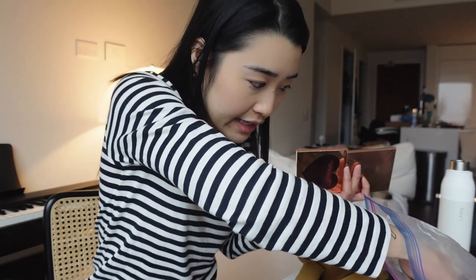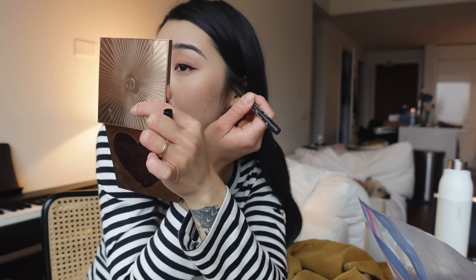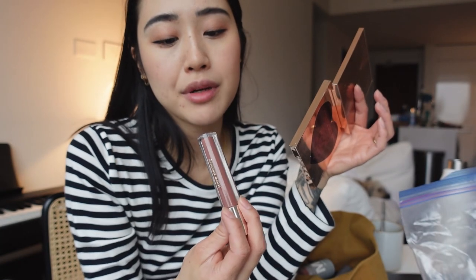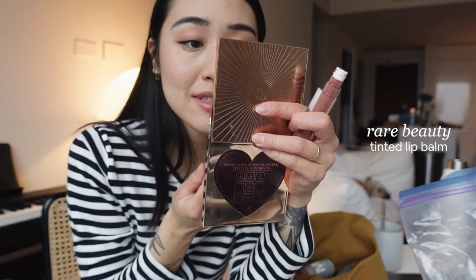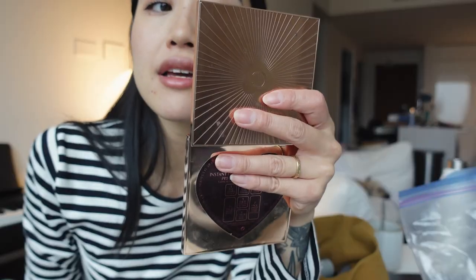I kind of wanted to do just like a wash of color over my eyelid — the lightest eyeliner. I also recently got this Rare Beauty tinted lip balm. I thought this was actually quite pretty. I think Rare Beauty is Selena Gomez's line, actually. Look how nice that color is.